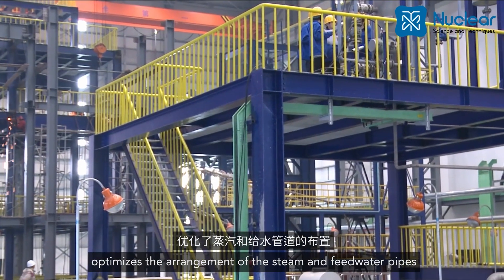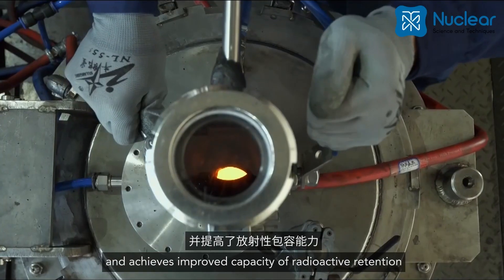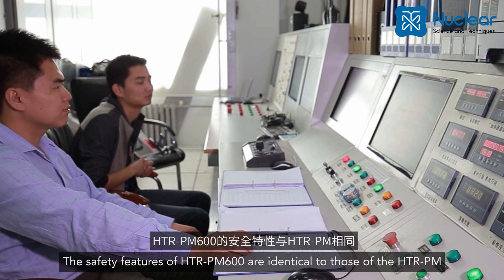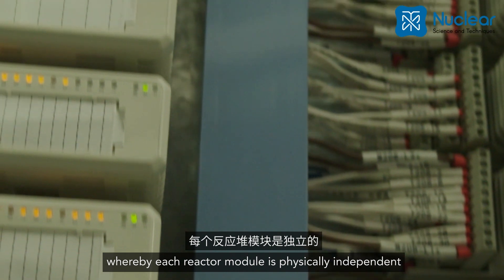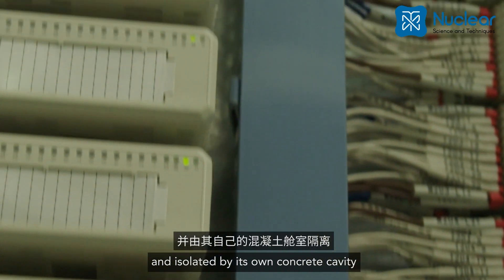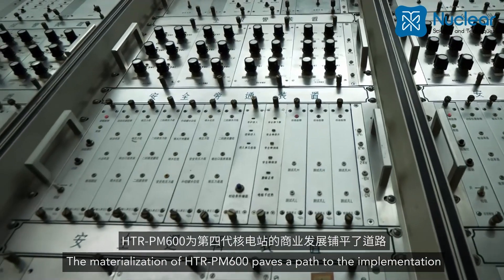This design lowers the overall volume of the reactor building, optimizes the arrangement of the steam and feed water pipes, and achieves improved capacity of radioactive retention. The safety features of HTR-PM 600 are identical to those of the HTR-PM, whereby each reactor module is physically independent and isolated by its own concrete cavity.